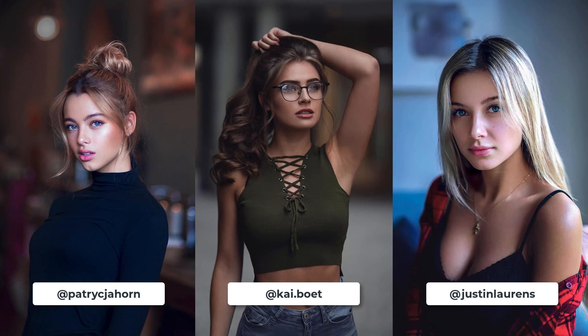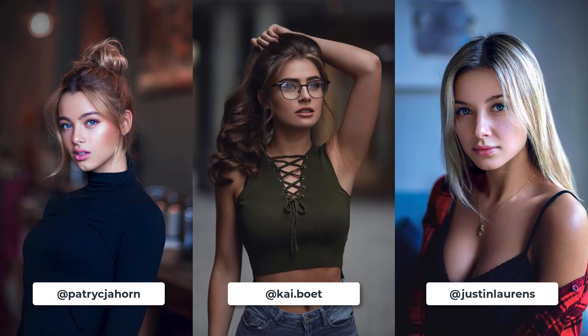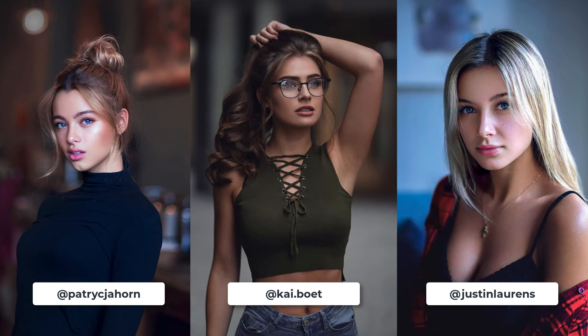The 45-degree turn is another classic and highly flattering pose to keep in your repertoire. It combines the best of the full frontal and profile view poses by incorporating the best elements from each — you still get to see the majority of your model's facial features, while simultaneously emphasizing the jawline and lengthening the neck. This pose also adds depth and dimension to your photography, making your images look more 3D.